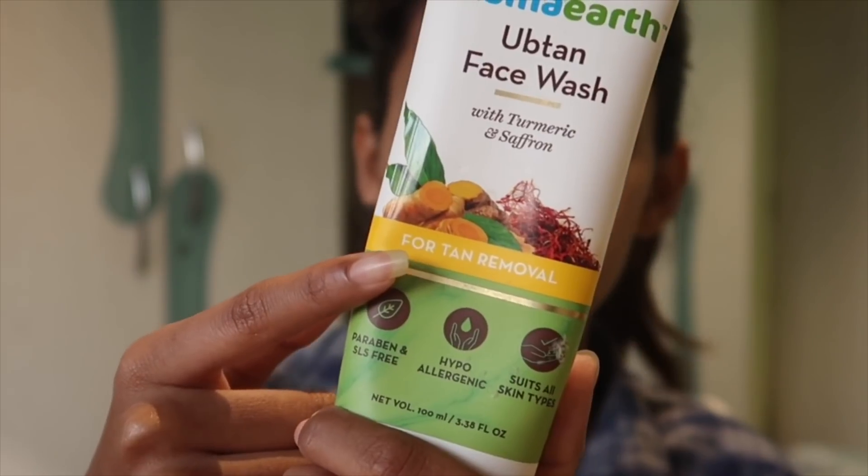Moving forward, another thing which is also very important that people don't really consider is scrubbing your face. Just like on your body, you have dead skin on your face and you need to get rid of it — it will just make your skin look so much more glowy. The scrub I've been using for the past two weeks is this one by Mama Earth. It is an Ubtan face wash and it is specifically for tan removal, which is great. It has turmeric and saffron, which is really good for your skin.